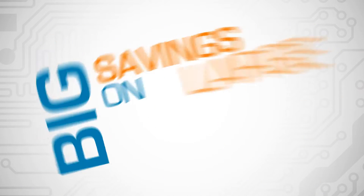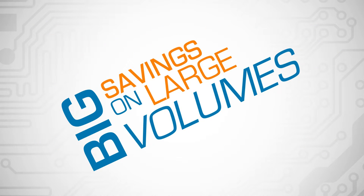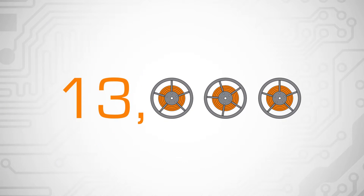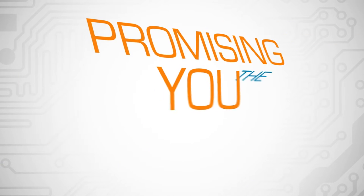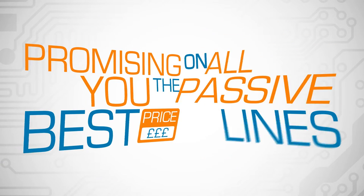We offer big savings on large volumes. In fact, we now stock over 13,000 full reels across surface mount semiconductor and passive components, promising you the best price on all passive lines.